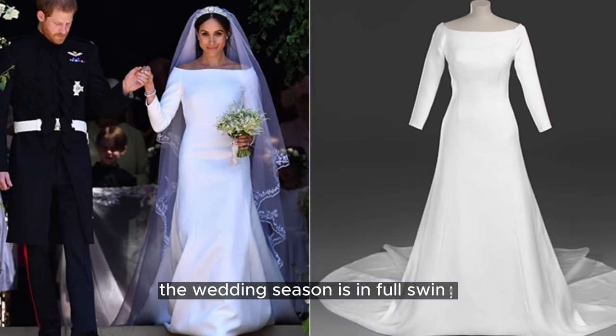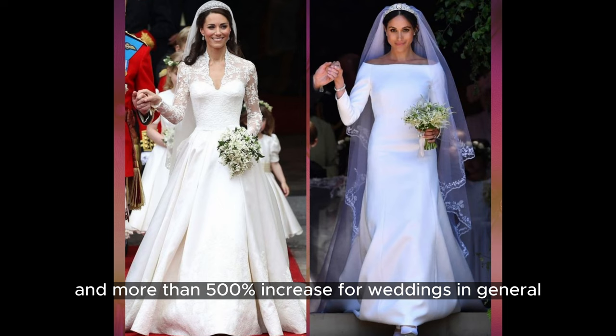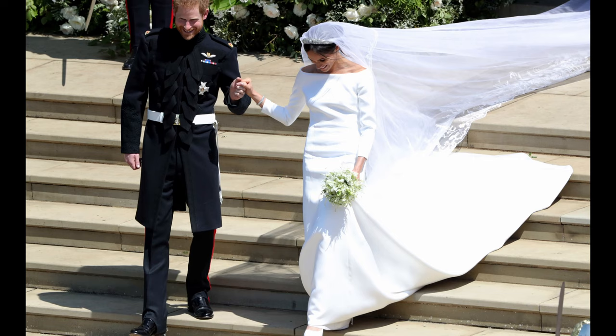The wedding season is in full swing and brides-to-be are searching for inspiration in royal wedding dresses. A recent study reveals that searches for these dresses have skyrocketed, with over 1,000% increase for royal wedding dresses and more than 500% increase for weddings in general. The impact of a royal wedding is evident as the right dress captures the internet and influences future brides.